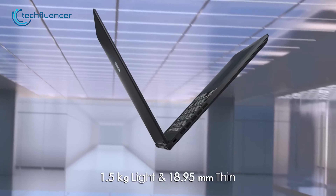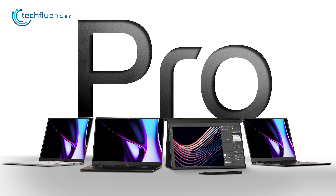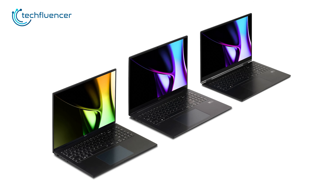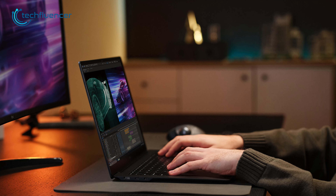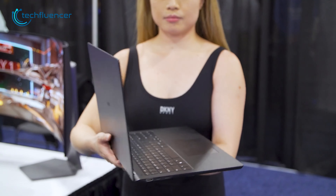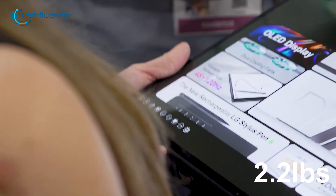LG announced several updates to its Gram laptops, renowned for being lightweight. The standard Gram 14, 15, 16, and 17 have all been updated for 2024. New LG Gram Pro models offer more performance with AI acceleration from Intel processors. Even with discrete NVIDIA graphics and cooling, the Gram Pros maintain a shockingly portable chassis, starting at just 2.2 pounds.